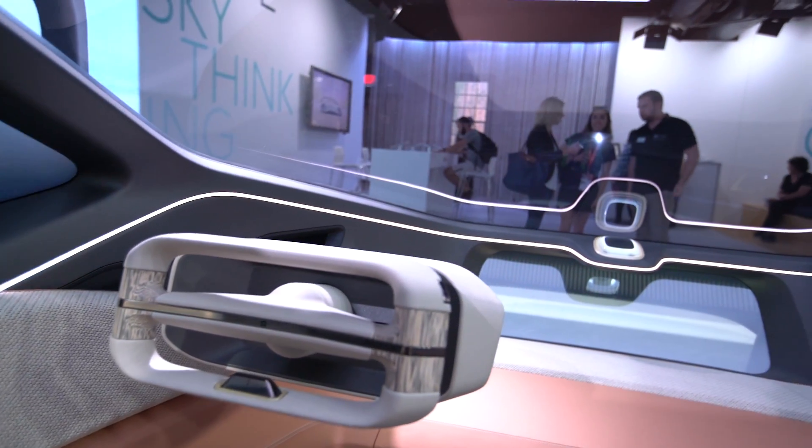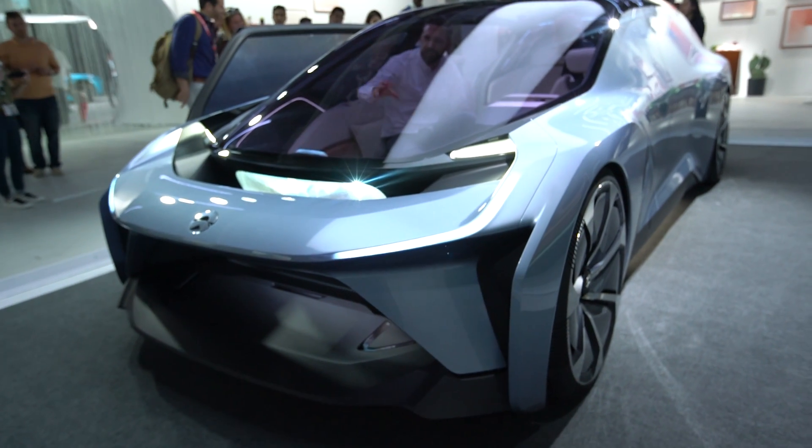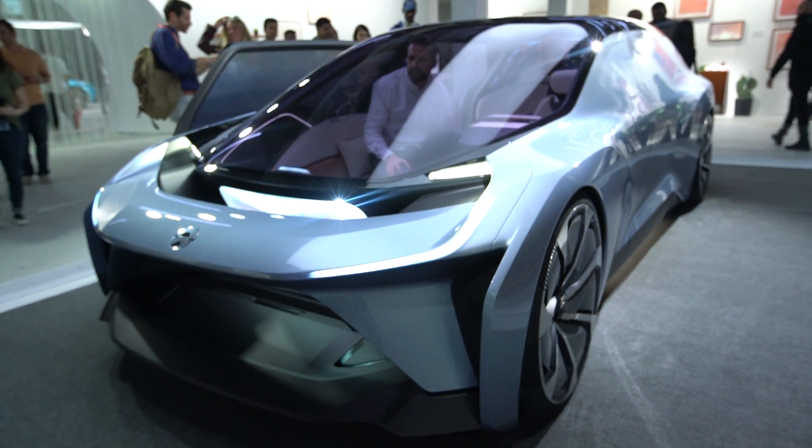We called it the 90-10 internally: this vehicle will be in autonomous mode 90% of the time, and 10% of the time you might be driving. It's very capable of having you drive the vehicle, but really the idea is that most of the time you won't be driving yourself.